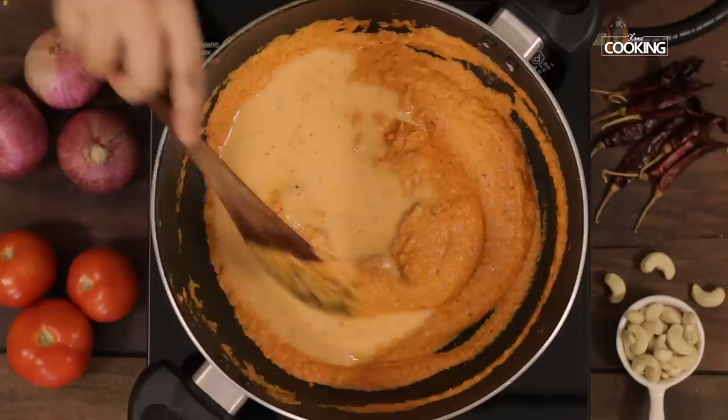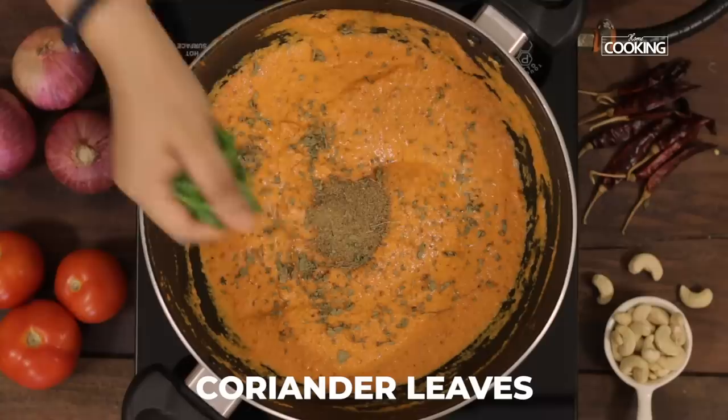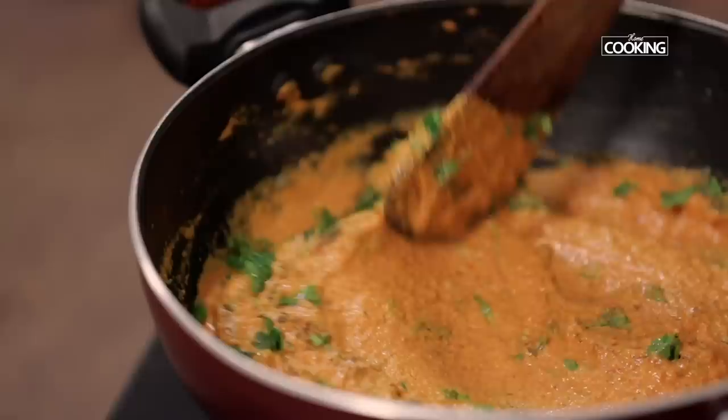I've added a little water to the mixer jar to remove all the excess masala paste that's stuck to the jar. Next, I'm going to add one teaspoon of garam masala powder, a few kasuri methi leaves — just crush them — and a handful of freshly chopped coriander leaves.